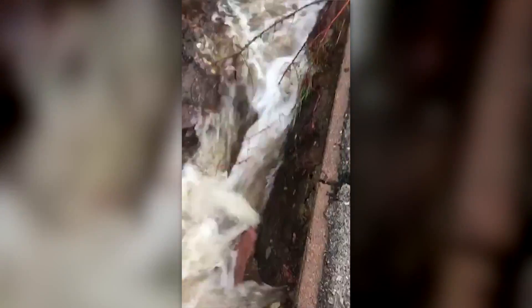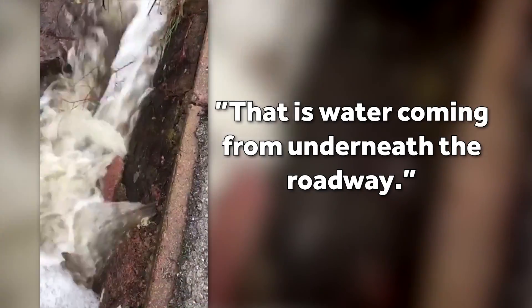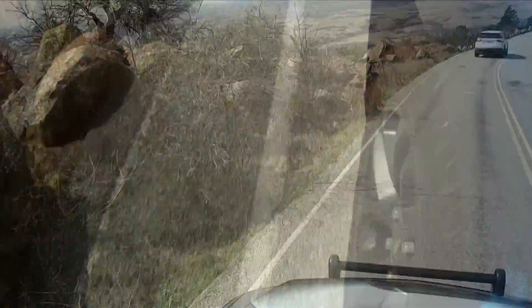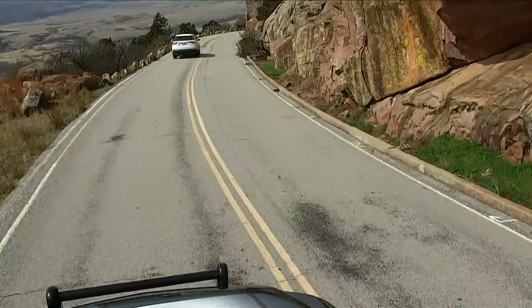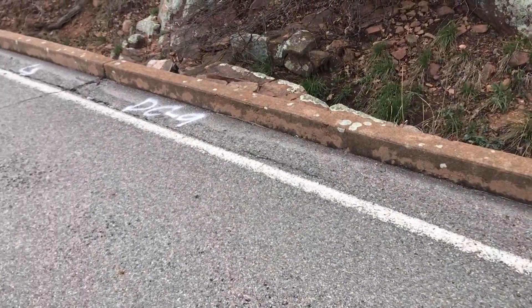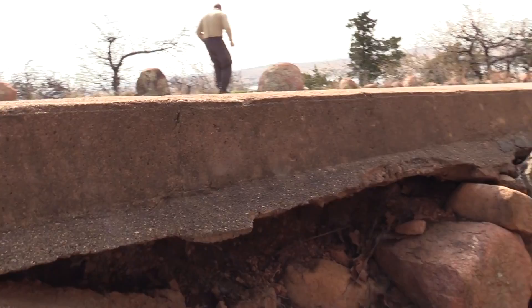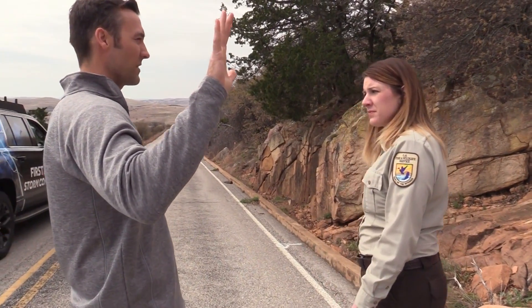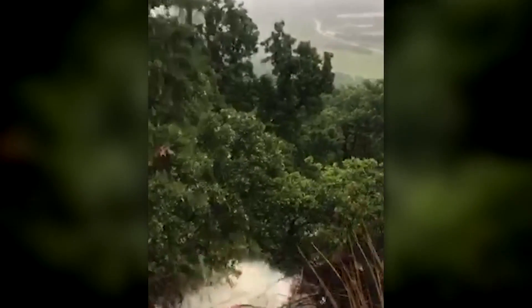We're seeing erosion that we've never seen before. That is water coming from underneath the roadway. Built in the 30s by the Works Progress Administration, the road to Mount Scott was well constructed. But over time, storm after rainstorm, Lynn Cartmell with the U.S. Fish and Wildlife Service says it's taken a beating.